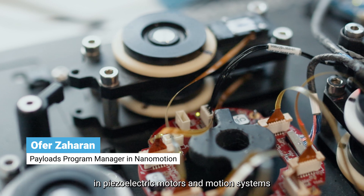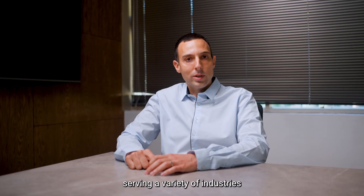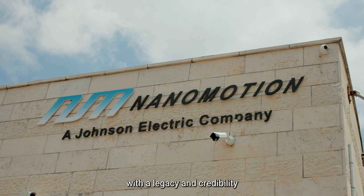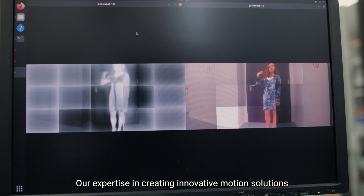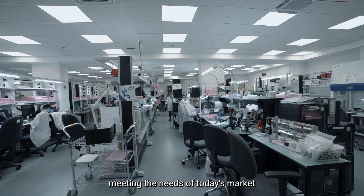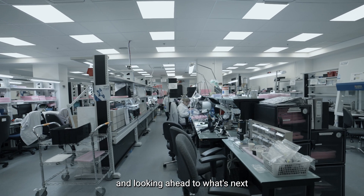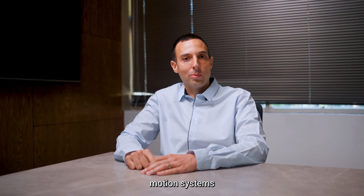Nanomotion is a world leader in piezoelectric motors and motion systems, serving a variety of industries with a legacy and credibility built over the last 30 years. Our expertise in creating innovative motion solutions has established us as a leader in the field, meeting the needs of today's market and looking ahead to what's next with our core technology and comprehensive motion systems.